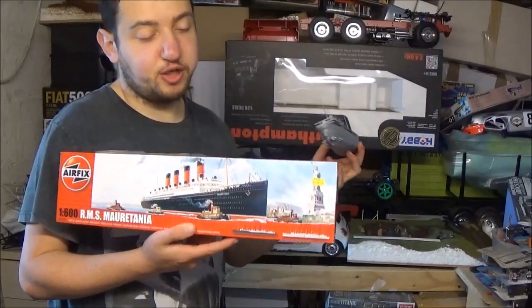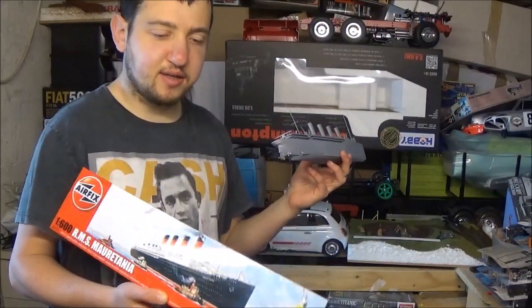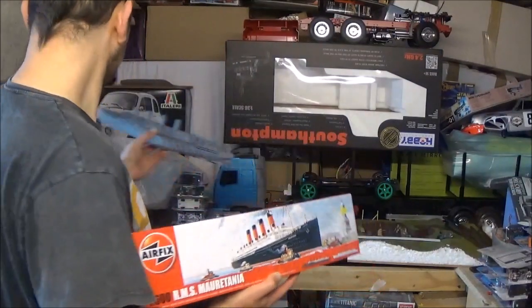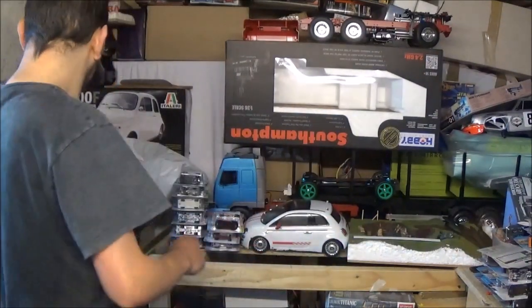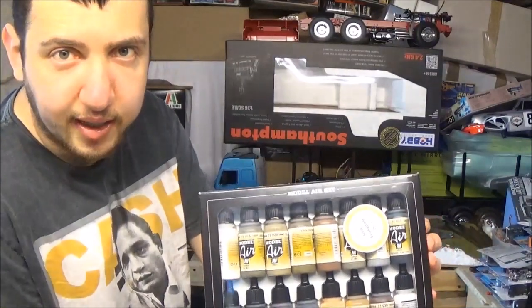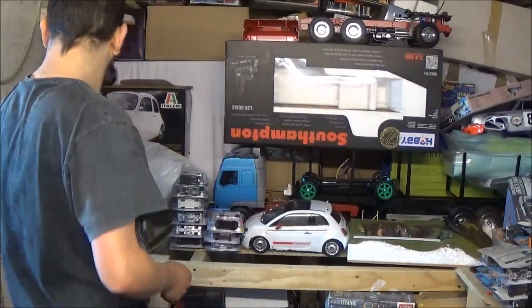So this kit is going to be a bit like the Titanic diorama series. That should be pretty nice, and that's not the only thing I've bought in the last couple of weeks.